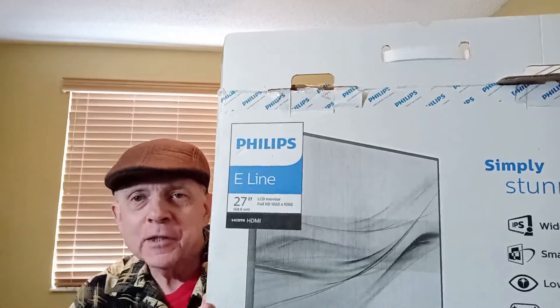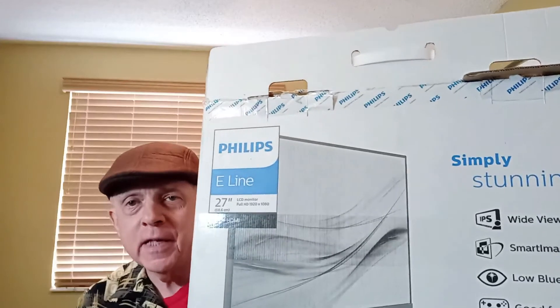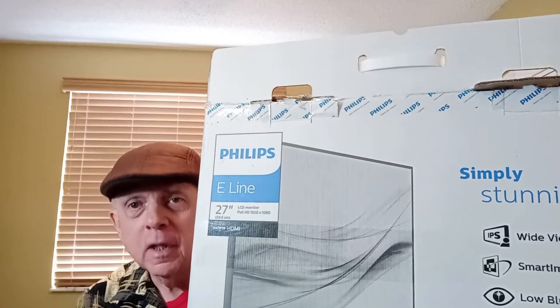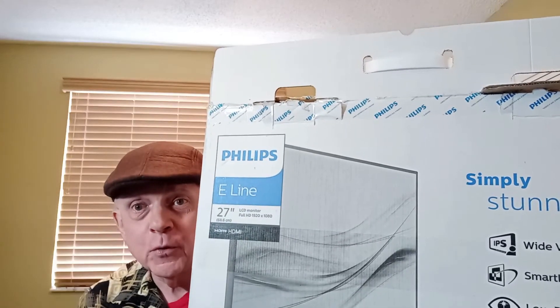Hi there, Dr. M here to tell you about my experience with the Philips 27-inch high-definition monitor, using it for my computer, today on Senior Moments and Reviews.